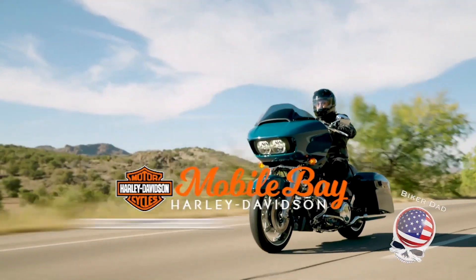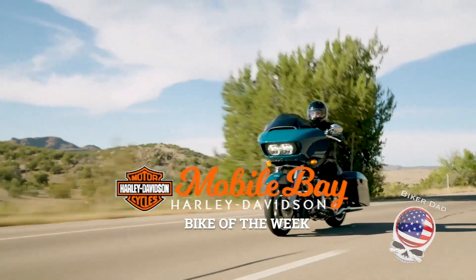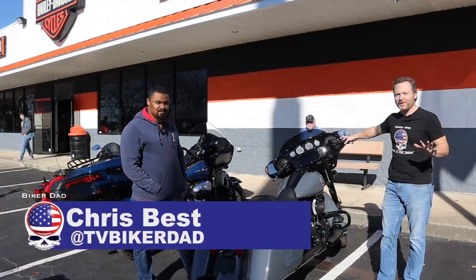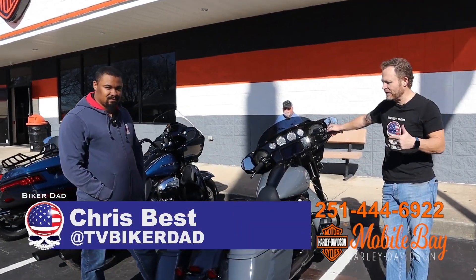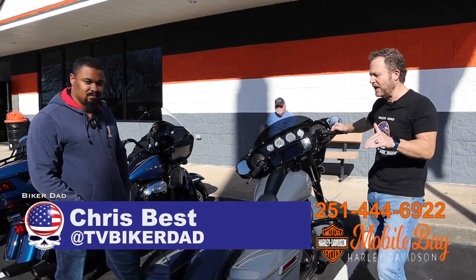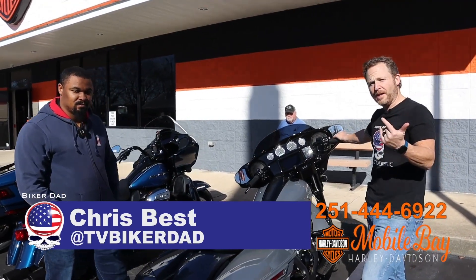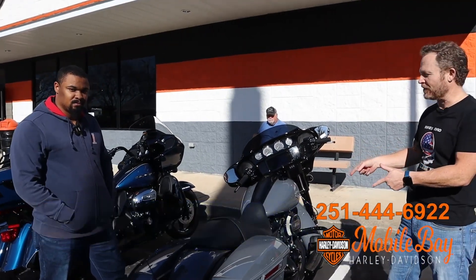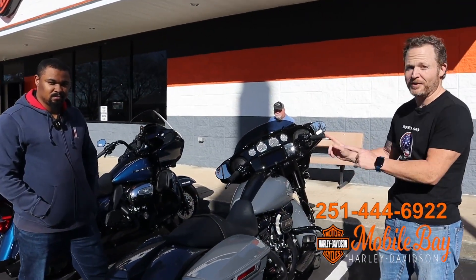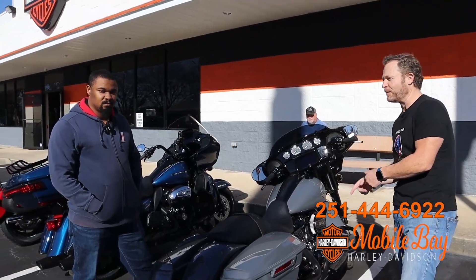Here's the Mobile Bay Harley Davidson Bike of the Week. All around the world, the new 2022 Harley Davidsons are rolling out into the shops, and we are lucky enough to ride some of them for the first time. We're here in Mobile, Alabama at Mobile Bay Harley Davidson, and we're going to be taking this one to a special place where this gunmetal gray is highly appropriate.